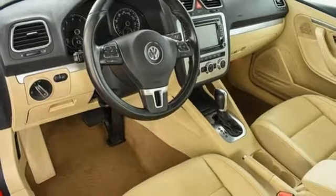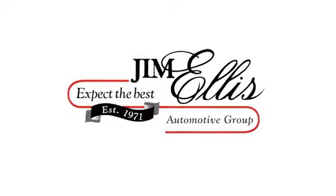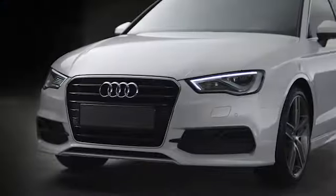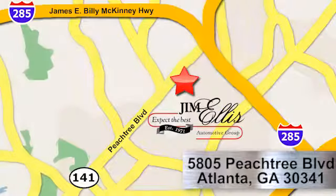See it for yourself when you take it for a test drive. At Audi Atlanta, we prove every day that buying a car can be an enjoyable experience. Contact Audi Atlanta today or stop on by. We're conveniently located at 5805 Peachtree Blvd in Atlanta.